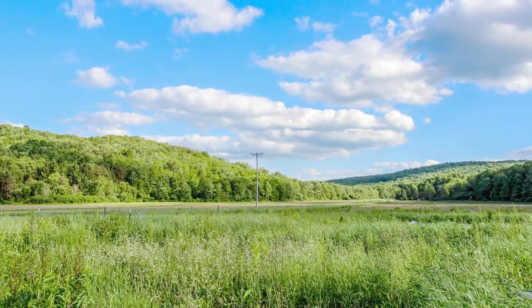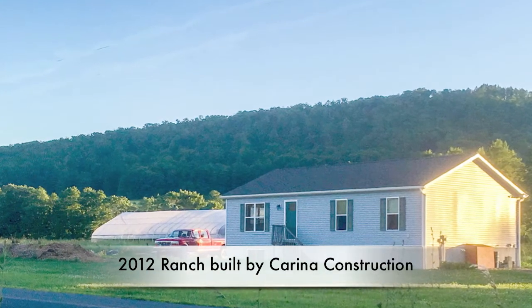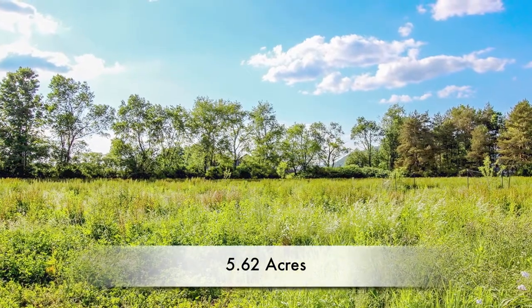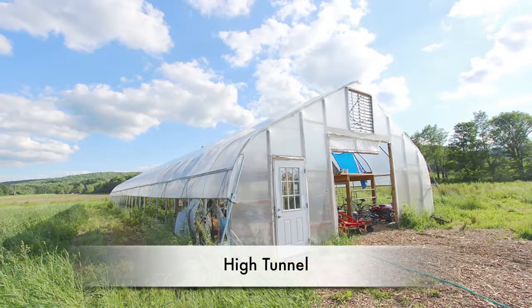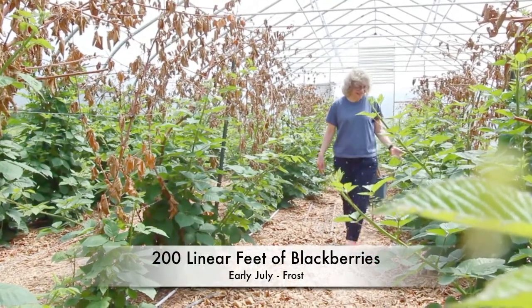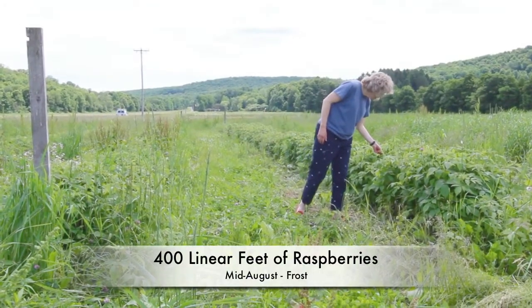Endless views in Brooktondale in this 2012 ranch built by Carina Construction. Inside the high tunnel you'll have varieties of blackberries ready to pick July through frost, and outside as many raspberries as your heart desires.